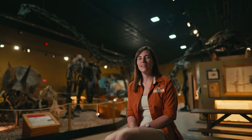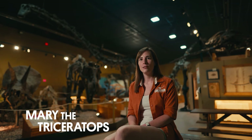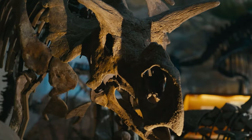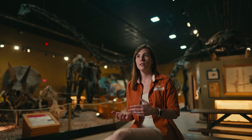Right now we are sitting in the main gallery of the Wyoming Dinosaur Center and Dig Sites. I have a lot of friends behind me, including Stan the T-Rex, Mary the Triceratops, Jimbo the Supersaurus, and a bunch of other dinosaurs that we have here.